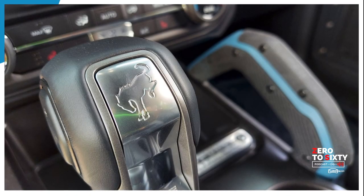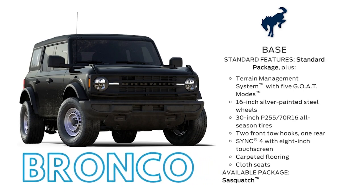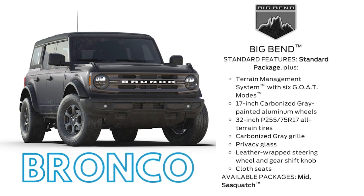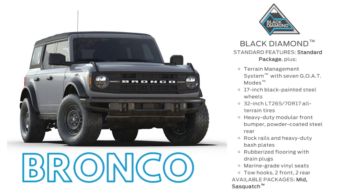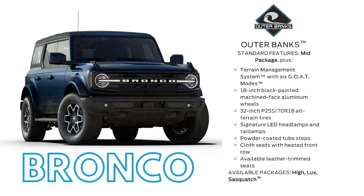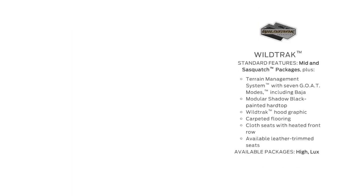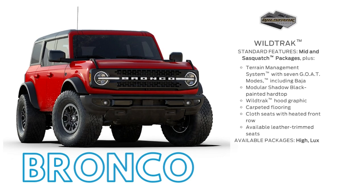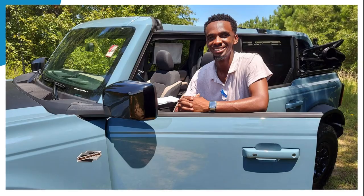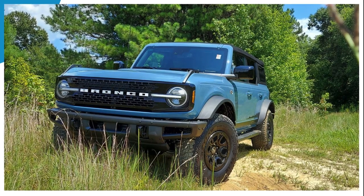The different trim models go from base, Big Bend, Black Diamond, Outer Banks, Badlands, Wildtrak, and then the First Edition is the top-of-the-line trim. The great thing is you can get the Sasquatch package on any single one of the models — your base model, Big Bend, Outer Banks, any model you decide to go with — you can still get that good-looking off-road Sasquatch package added on.